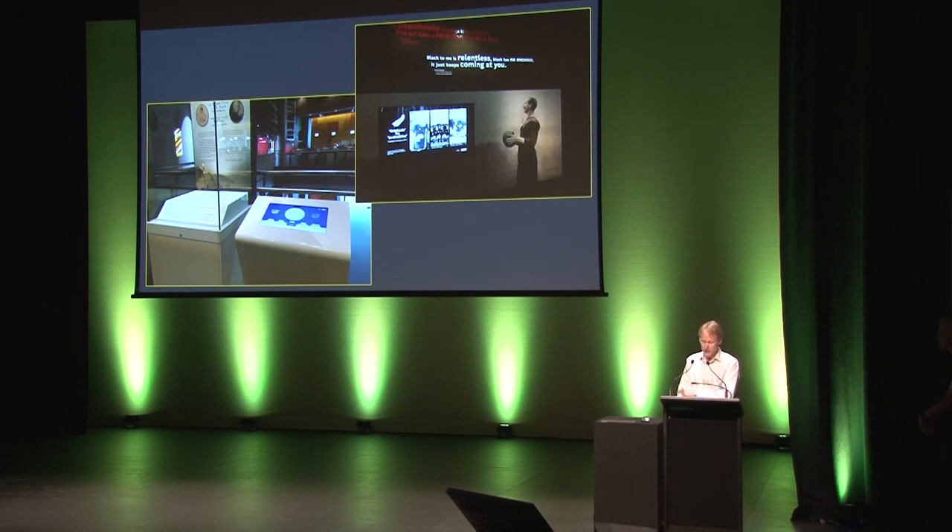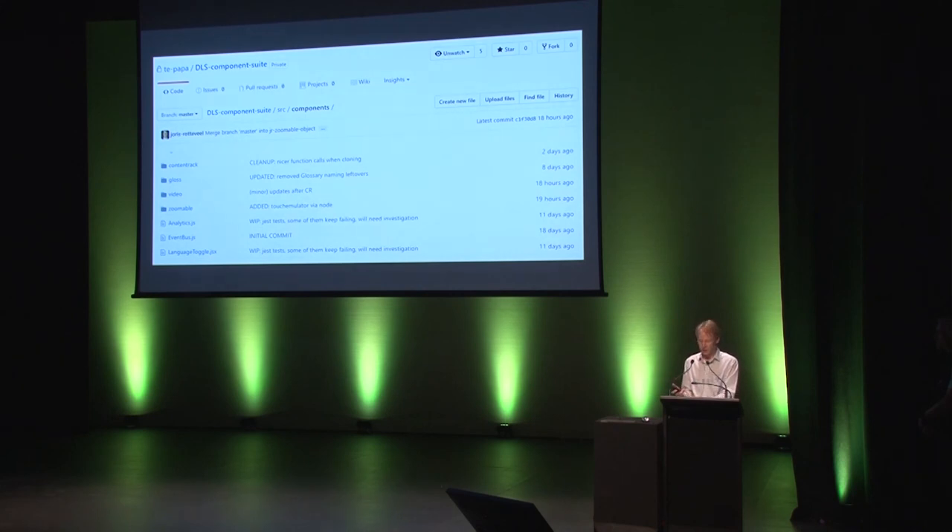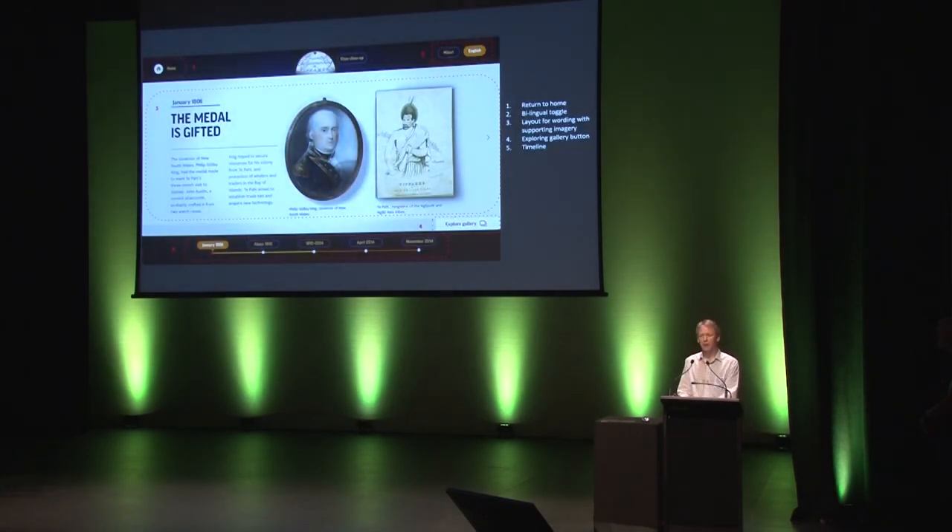So we pivoted to React.js and decided to architect things up front. DEEDS comprises five components. The first is the component suite — reusable components such as a video player, an image component that holds an image and can zoom and incorporates all the touch elements required for touch screens, and a language toggle. It's built using React and Redux for the technically inclined, and it can be imported into other projects as a node module. This is the Te Pahi Medal Interactive, and you can see a home button on the left, language toggles on the top right, layouts for wording and images, an explore gallery button which leads to a gallery, and a timeline at the bottom.